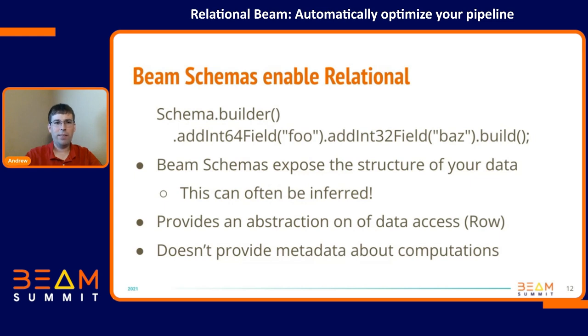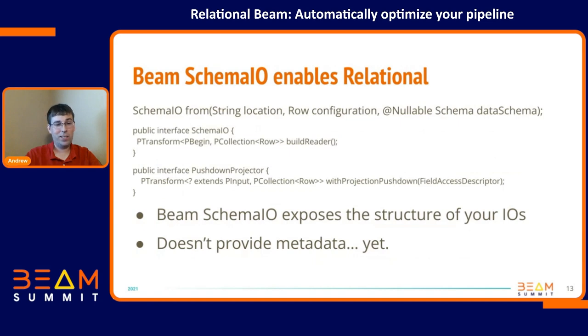Schemas provides an abstraction across your data — you can say your data is actually two integers, integer 64 and integer 32, foo and baz. Now Beam knows this stuff. Schemas can often be inferred — Java POJOs, Protos, or Avro all have auto-inferred schemas. But schemas don't provide any metadata about computations. Another piece that's missing, which is just showing up in Beam core now, is Schema.io — we need to know about what the data is that you're reading in, the structure of data coming from a source, and whether that source supports some of the optimizations I'm going to talk about. Schema.io is still missing the metadata piece — things like indexes from your database, statistics of how much data there is and how many of these keys there are — but we're going to add it pretty soon.